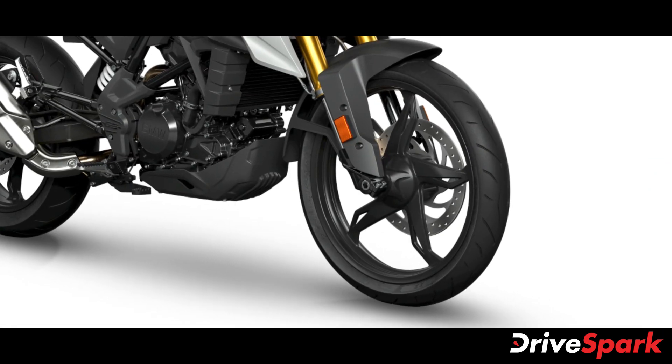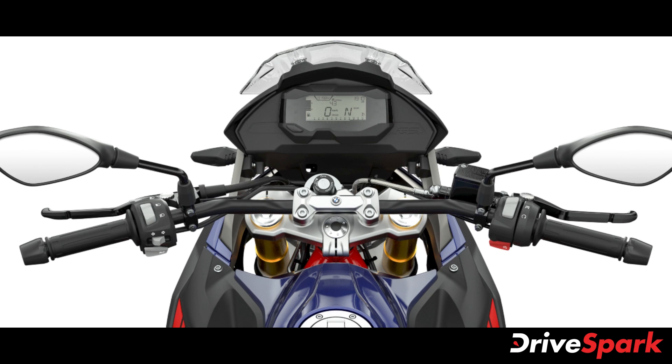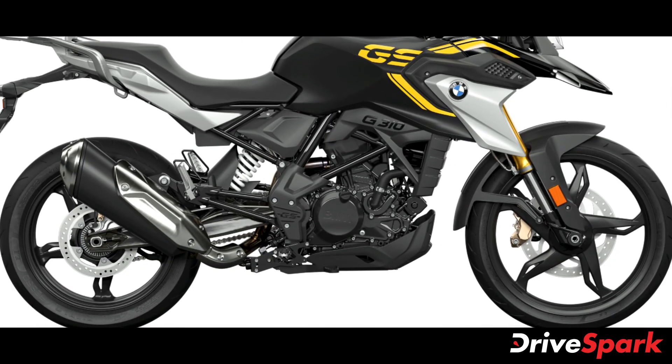Braking is handled by discs at both ends. The BMW G310R rivals the likes of the KTM Duke 390, Bajaj Dominar 400, and the TVS Apache RR310, while the G310GS takes on the KTM 390 Adventure and the Royal Enfield Himalayan.